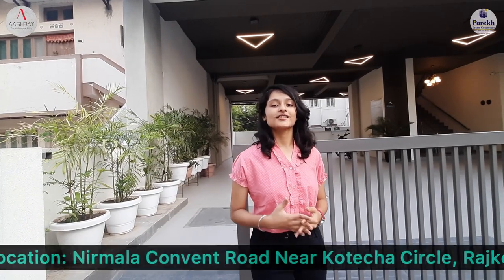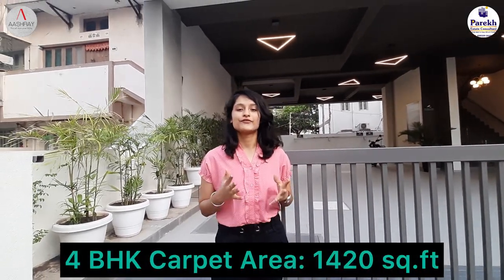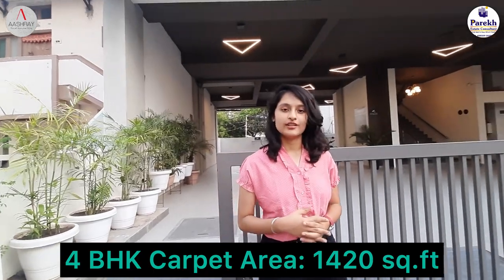This luxurious Ashray Plants is located on the Nirmala Road near Koteja Circle. It has 1420 square feet carpet area. These are the luxurious flats which is a low rise flat and has 5 floors in it. So let's first start with the parking area.